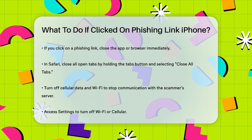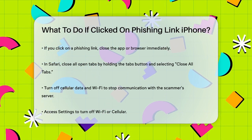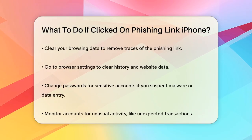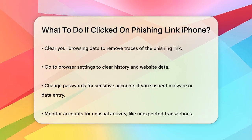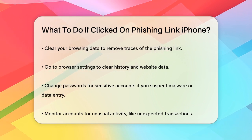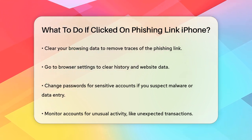Next, turn off your cellular data and Wi-Fi. Go to your iPhone settings, tap on Wi-Fi or cellular, and slide the switch off. This will stop any further communication between your device and the scammer's server, potentially preventing additional data breaches.